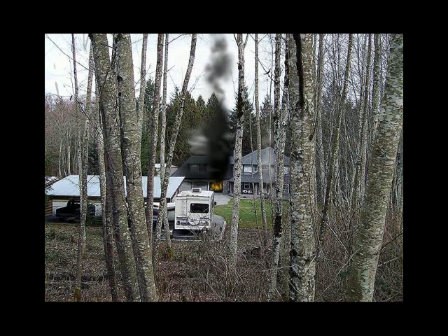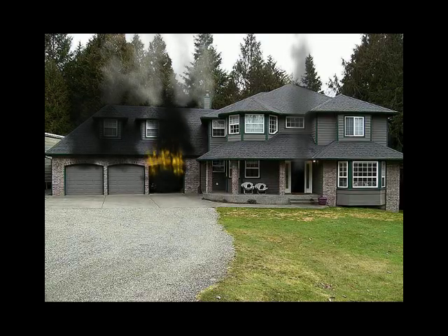You luckily chose the right driveway. Approximately 800 feet in, this is what you see. The RP states he's out of the house, and he's the only one home at this time. This is what you find when you arrive on site.